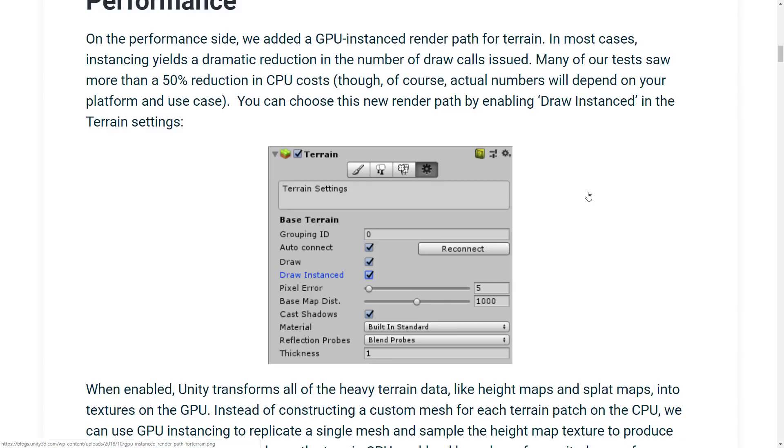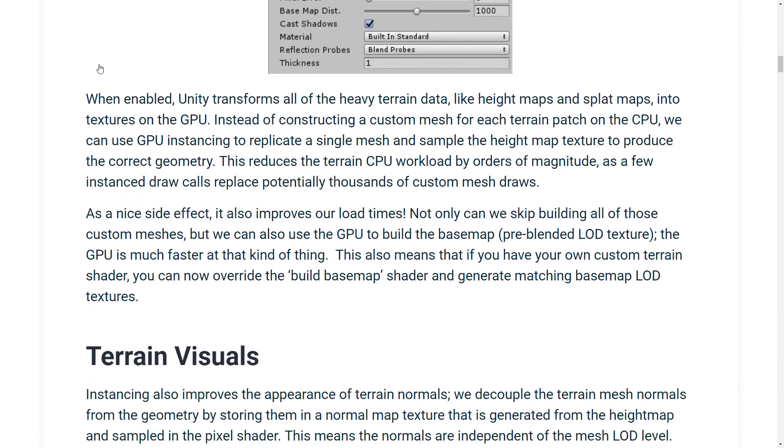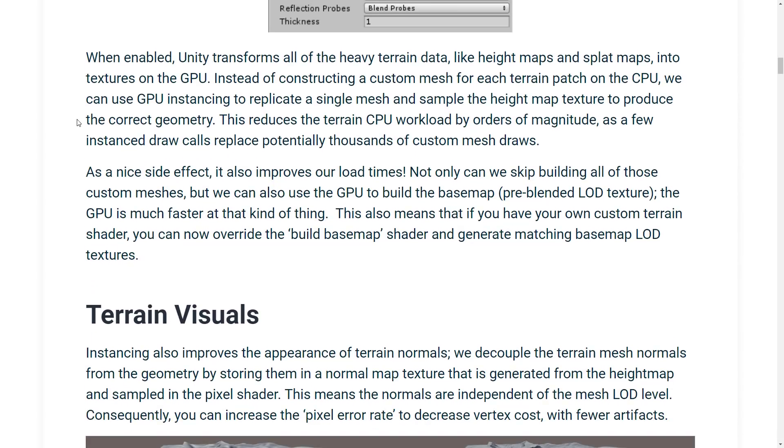You can choose this new render path by enabling draw instanced in the terrain settings. Draw call count almost always has a direct correlation to frame rate, so you should see 25 to 50% improvements in frame rate when dealing with terrain. As a nice side effect, it also improves load times. Not only can they skip building all of those custom meshes, they can also use the GPU to build the base map pre-blended LOD texture. This also means that if you have your own custom terrain shader, you can now override the build base map shader and generate a matching base map LOD texture. In a nutshell: less draw calls, more processing on the GPU as opposed to the CPU, and faster loading times — all wins basically across the board.